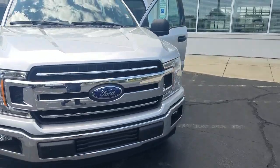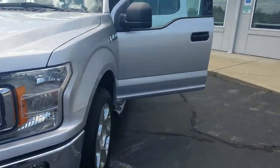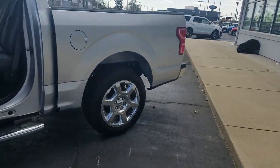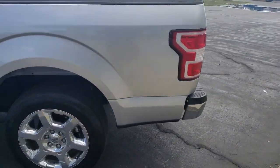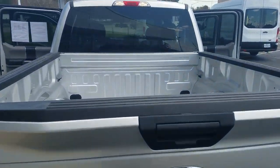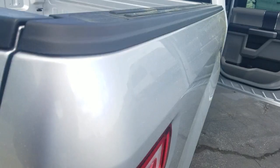Picture yourself in the 2019 Ford F-150. This vehicle still has fewer than 15,000 miles on the clock, so it won't last long. Enjoy a new level of ease and confidence, whether at work or play, when you're in this F-150.